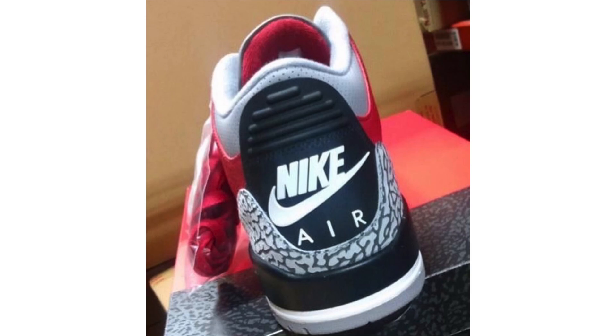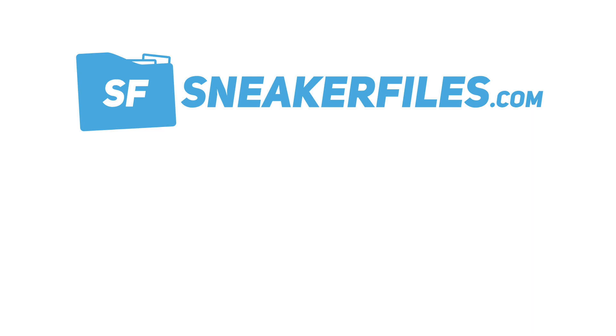Let me know your thoughts on the Red Cement in the comments — do you plan on picking them up or passing? That recaps the news. As always, we post it first on sneakerfiles.com and then bring it to YouTube. I have a lot of exclusive information from Nike and Jordan Brand coming, so be on the lookout for the next video. Greatly appreciate a thumbs up, and if you're new here, make sure to subscribe.